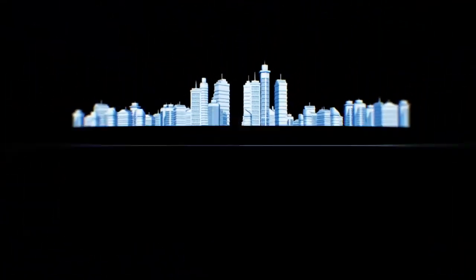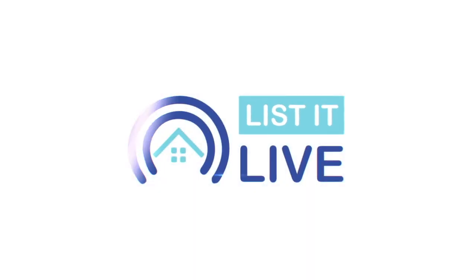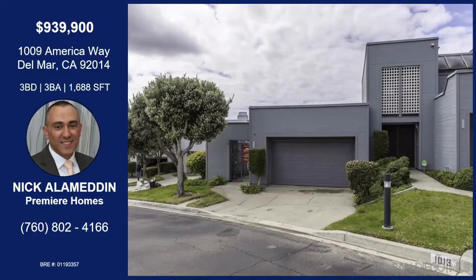You're watching Listed Live, where we give you a guided tour of the hottest homes for sale in San Diego. With me today virtually is Nick Alameden. Tell me about this property.